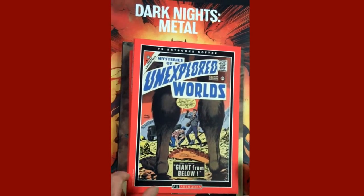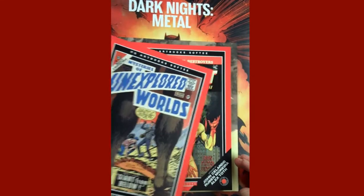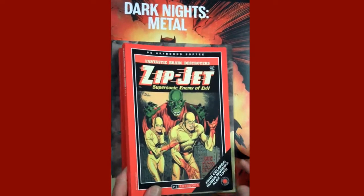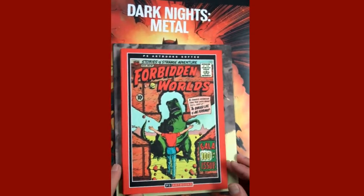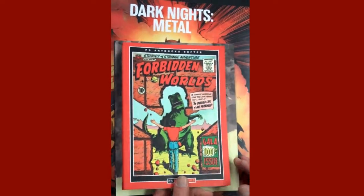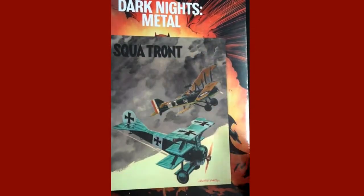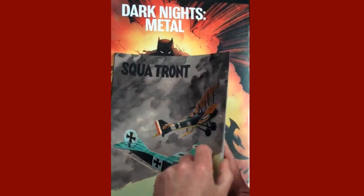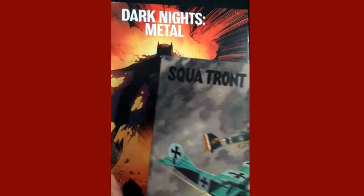Then we have some PS art books that have come in: Mysteries of the Unexplored Worlds, Fantastic Brain Destroyers, Zip Jet, Supersonic Enemy of Evil, Stories in Strange Adventure, and Forbidden Worlds. These are all reprints of older works, and they are fantastic.